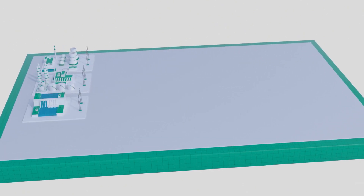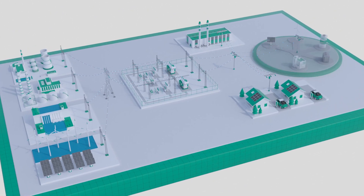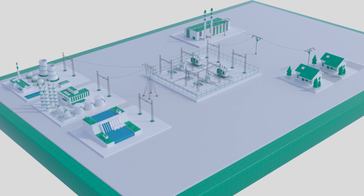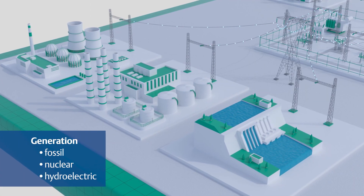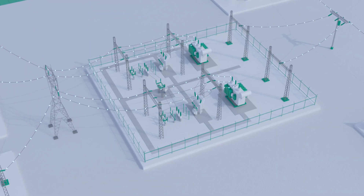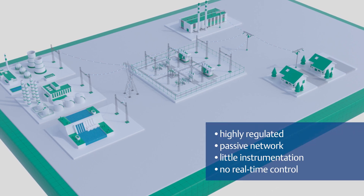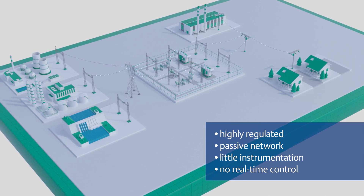The electric power grid has seen significant transformation over the past 20 years. But even though today's grid is much more complicated, with greater demands requiring more real-time control, the core segments remain — generation, transmission, and distribution. Traditionally, these three parts of the power chain were very distinct. Electricity was generated and transported at high voltage over long distances. Substations transformed voltages to lower levels, and the distribution system delivered electricity to industrial and residential consumers. The generation and transmission markets were highly regulated, and the distribution system was largely a passive network with very little instrumentation and no real-time control.